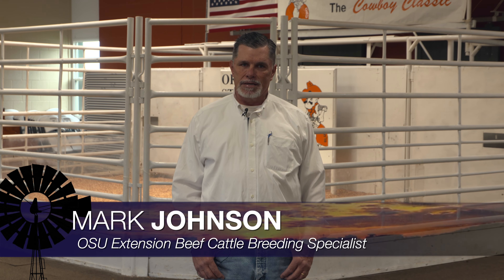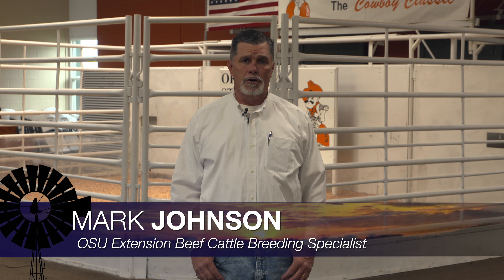Good morning Oklahoma. Welcome to Cow-Calf Corner. I'm Mark Johnson, and this week's topic is internal parasites — particularly the deworming process — and when we get the most bang for our buck in a cow-calf operation, and some of the benefits we get from doing that about this time of year.